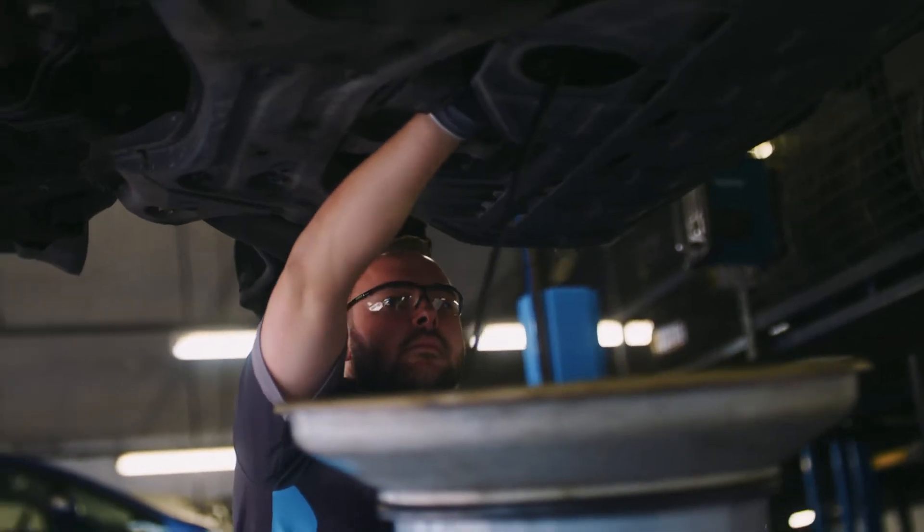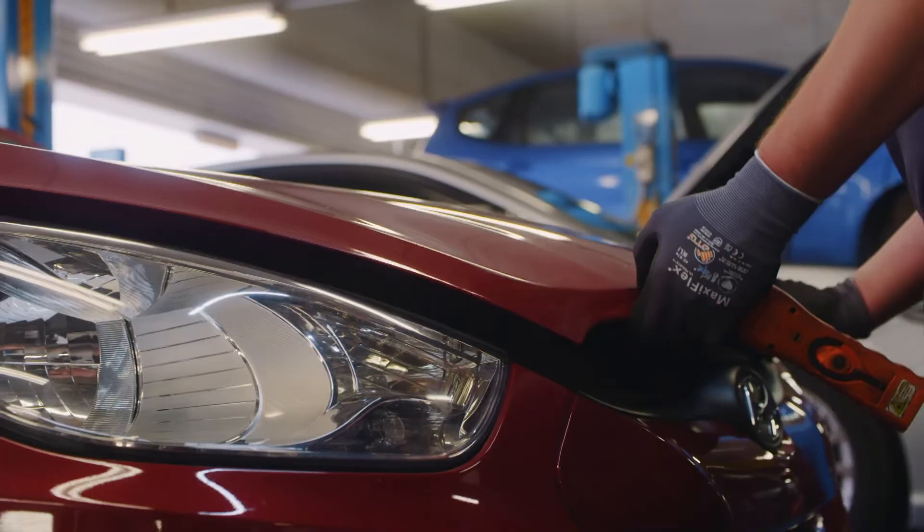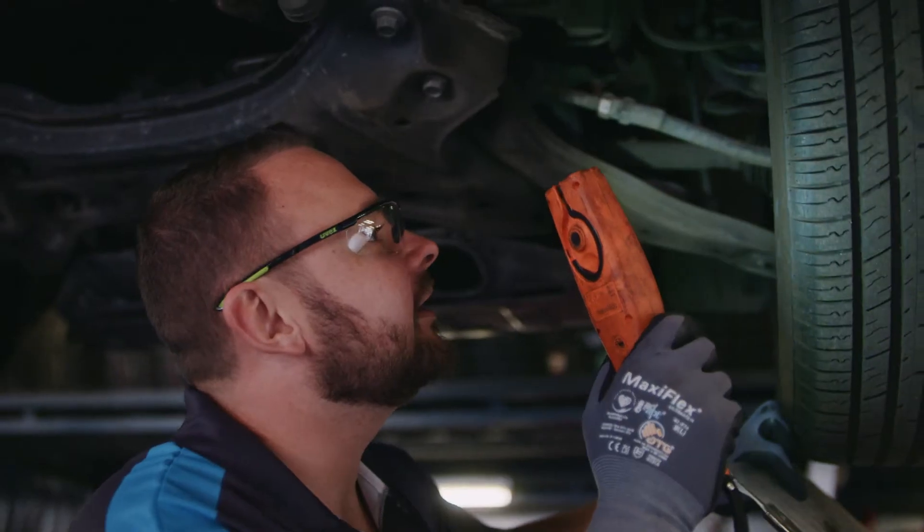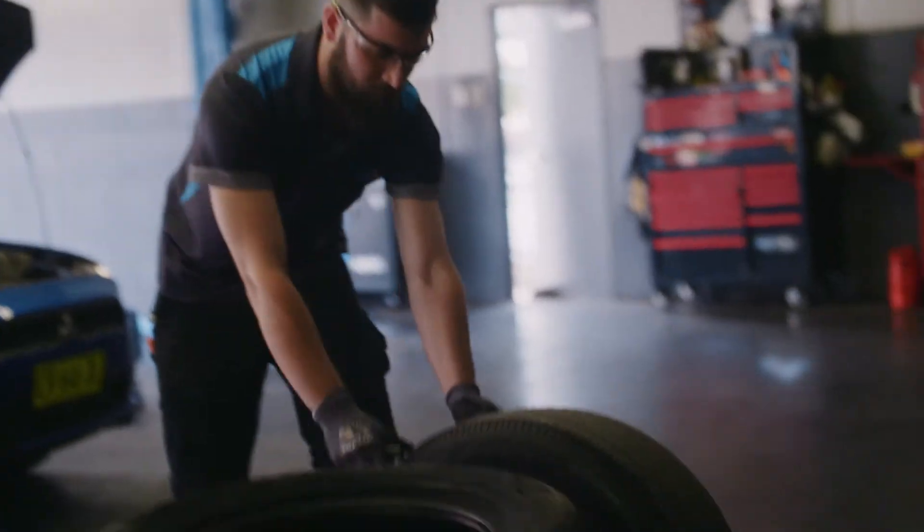The difference a service can make on how smooth and quiet your car can run is incredible. Today we are looking at suspension, tyre pressures, a wheel alignment and a number of other things to keep the car reliable and performing at its best.